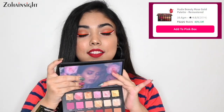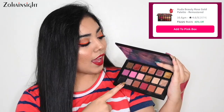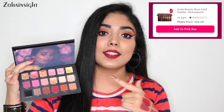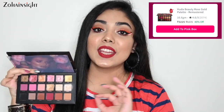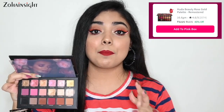Next are a few high-end eyeshadow palettes that are worth buying — you won't get these on discount easily, only during Pink Friday sales. First, my absolute favorite: Huda Beauty Rose Gold Remastered Eyeshadow Palette. Here you can see the beautiful shades. It's a multitasker — one shade works as a highlighter, one as a blush, and all others as eyeshadow. I highly recommend this palette. It's on 40% off this year, and you can create everyday, festive, and party looks with it. From the high-end palette range, it's a must-have.